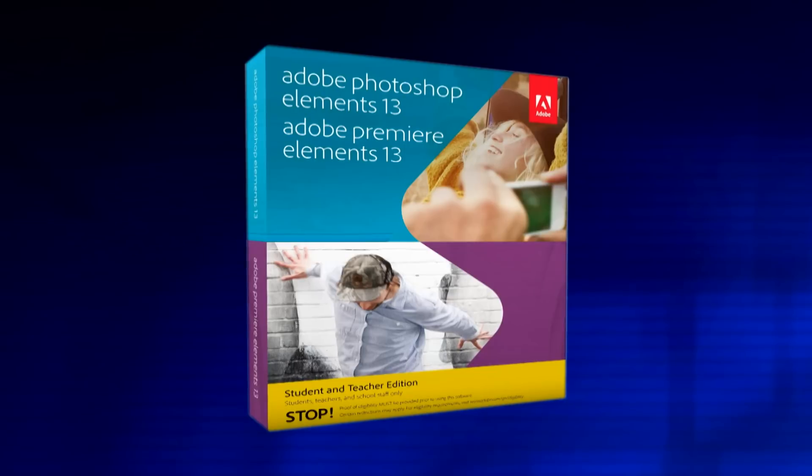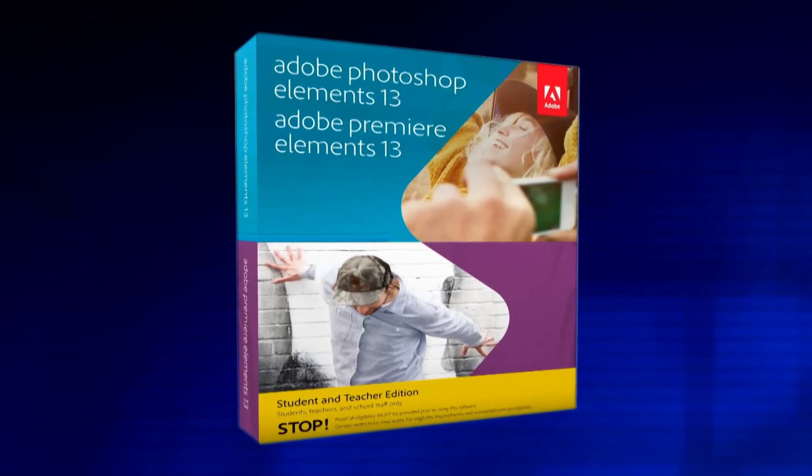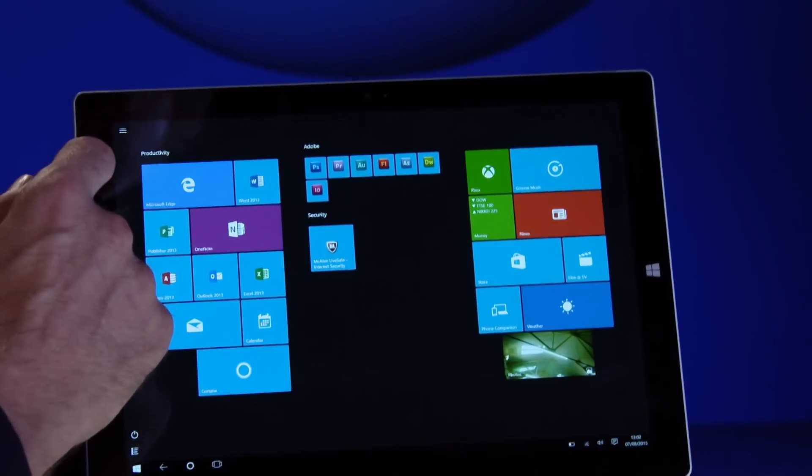Another great bit of software for the new term is the student and teacher version of Adobe Photoshop and Premiere Elements. This downloadable version gives you a photo and video editing package with an easy-to-use interface to organize your photo files and videos. You can create private web galleries to share with your friends and family, upload directly to sites like Vimeo, YouTube and Facebook, and send media straight to an HDTV.